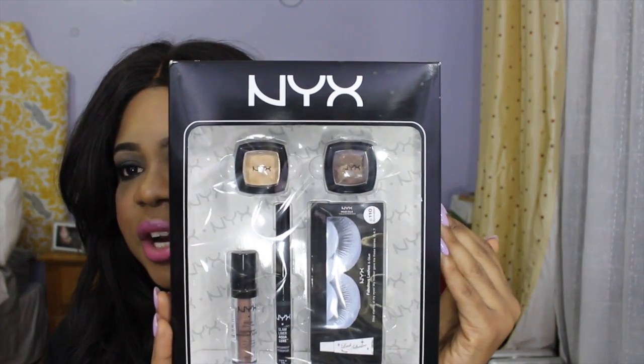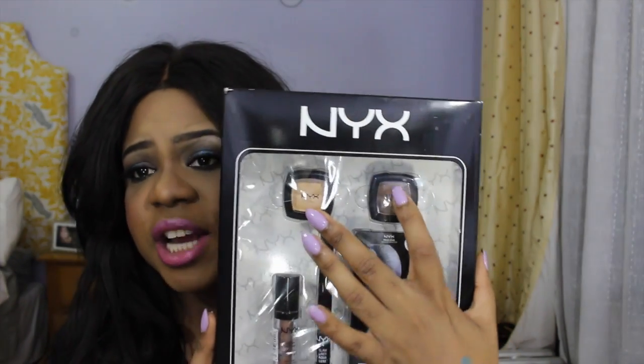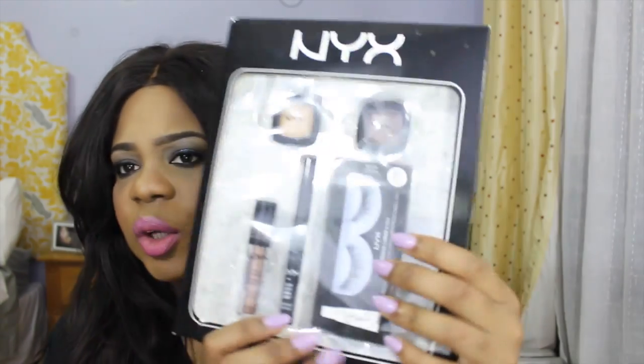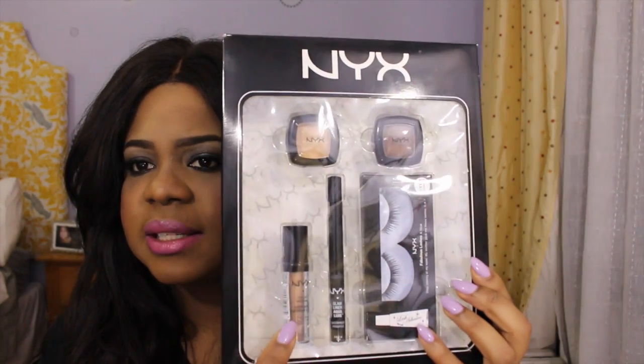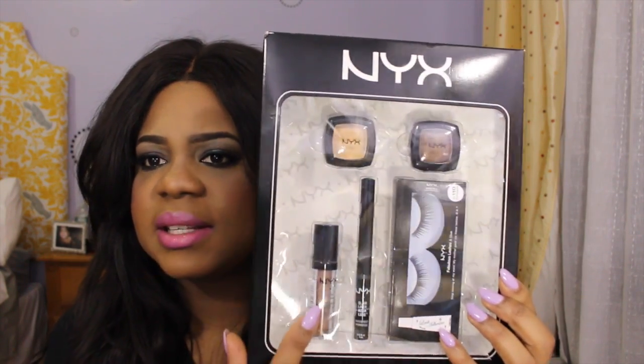You'll also receive a NYX eyeshadow set, which comes with two eyeshadows — a champagne color and a dark brown. They're both slightly shimmery with little gold reflects. It also comes with a pair of falsies, the adhesive, a liquid liner, and this roll-on shimmer ball. I've never tried this but I think I want to get one for myself — it's a pretty awesome set.